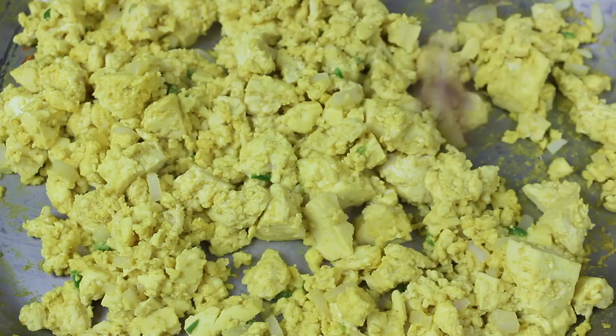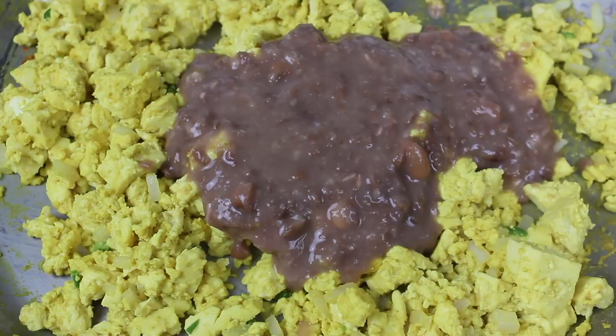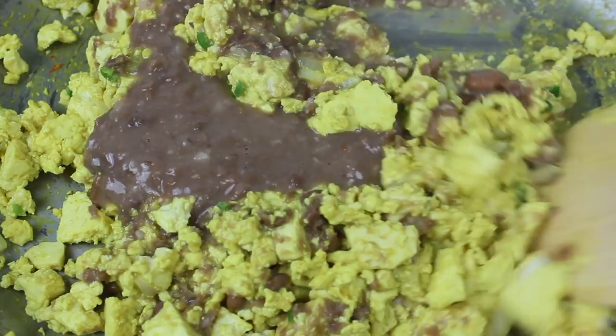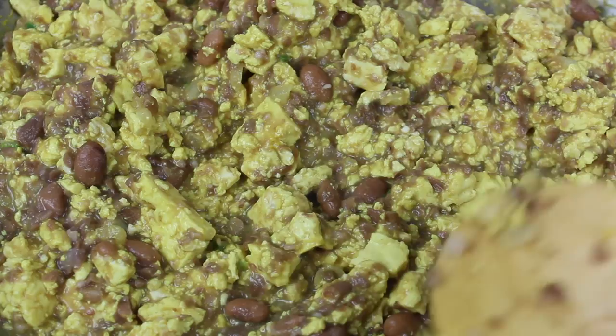Finally, I'm going to add the refried beans. Be sure that they're runny — if they're not runny enough, you can warm them up and add a little bit more water, and then you want to fold them into the tofu. I didn't add extra salt beyond the black salt, but as always it's a preference thing — if needed, definitely adjust the salt to taste. And it might not look pretty, but it's so freaking good.